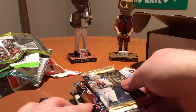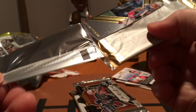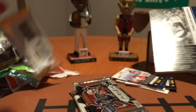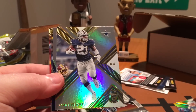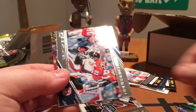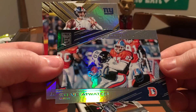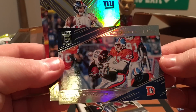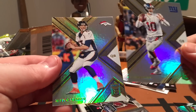Hopefully we can pull something in one of these last two packs before we get to our pack of Limited. Julian Edelman, Zeke, Steve Atwater, Man Coverage insert — it's a nice looking card. Eli Manning and Trevor Siemian.